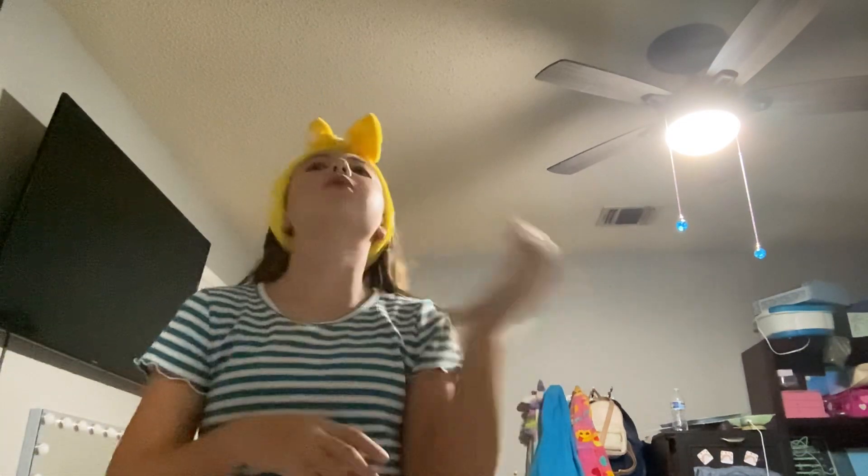My face is so glowy after, and it's so soft too. I haven't been breaking out as much anymore, so that's really good.